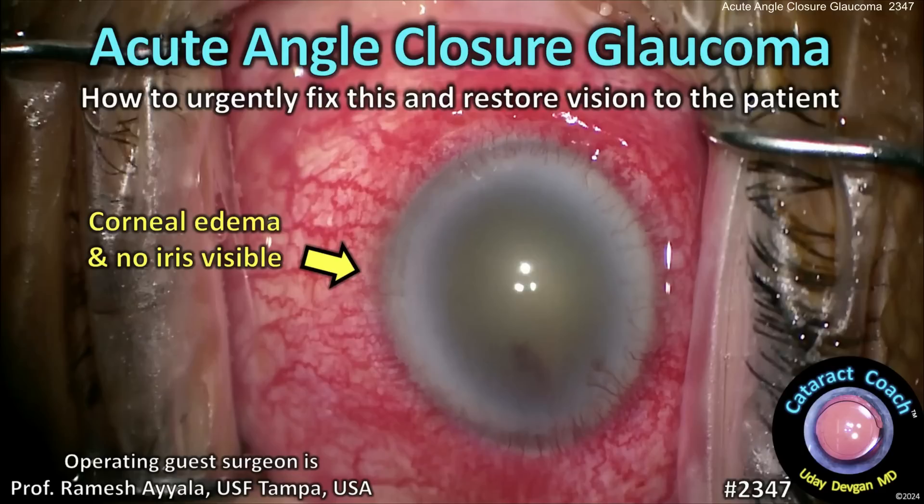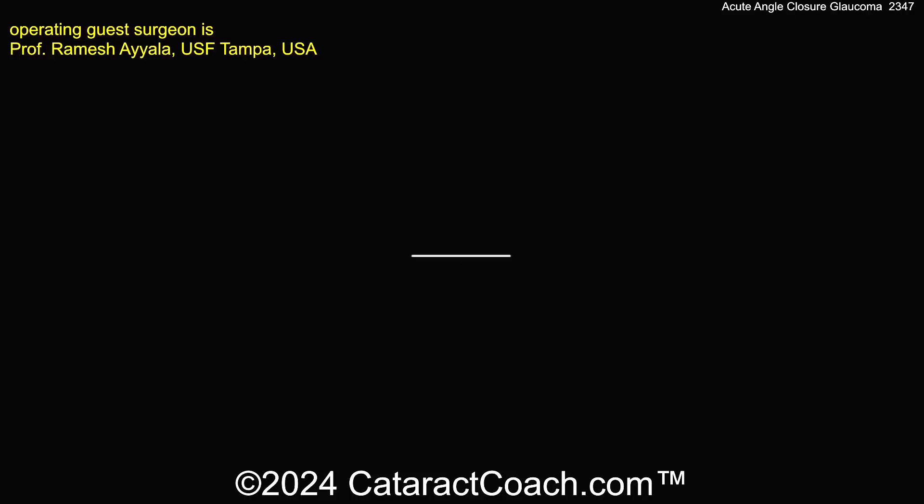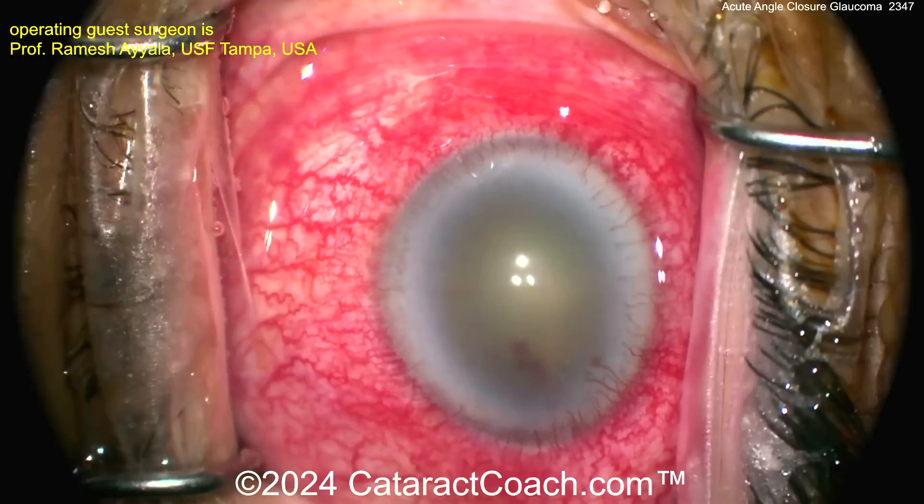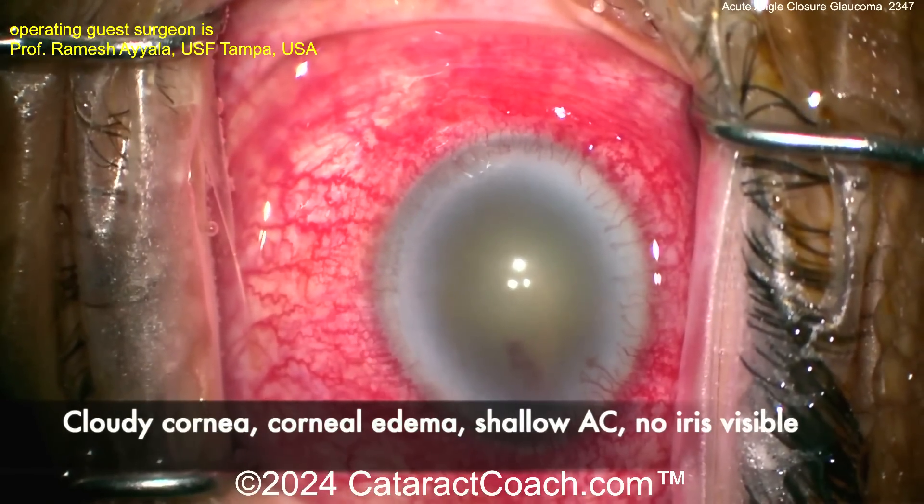cataractcoach.com — acute angle closure glaucoma: how to urgently fix this and restore vision to the patient. It's a tough case. Pre-op 30 days with a pressure of 60, LP vision — acute angle closure. Here's that really hot eye.